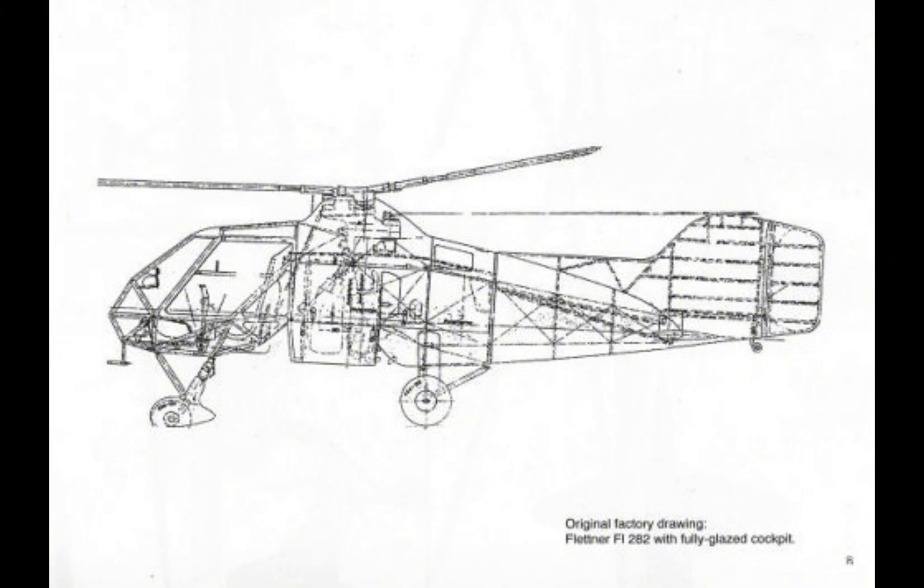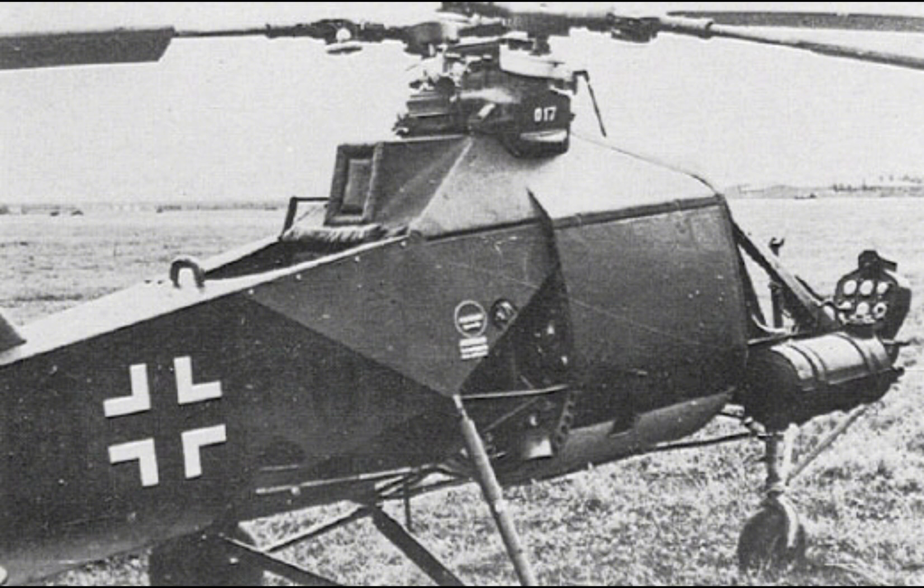Several FL-282s were shipped to the United States and the Soviet Union for evaluation. These helicopters were studied in detail, with engineers examining their design and performance characteristics. The insights gained from these evaluations would go on to influence the development of early post-war helicopters in both countries.